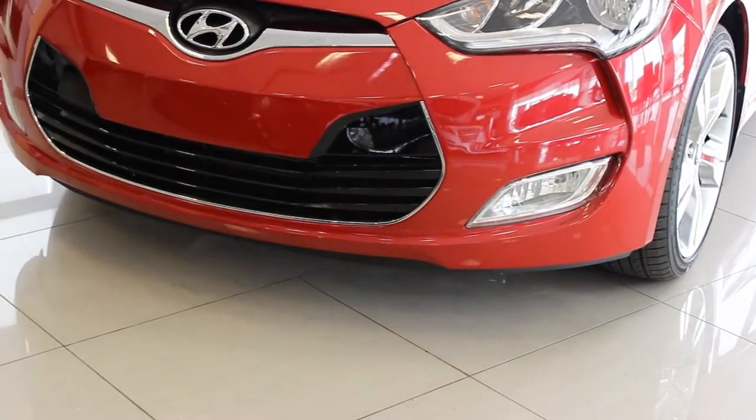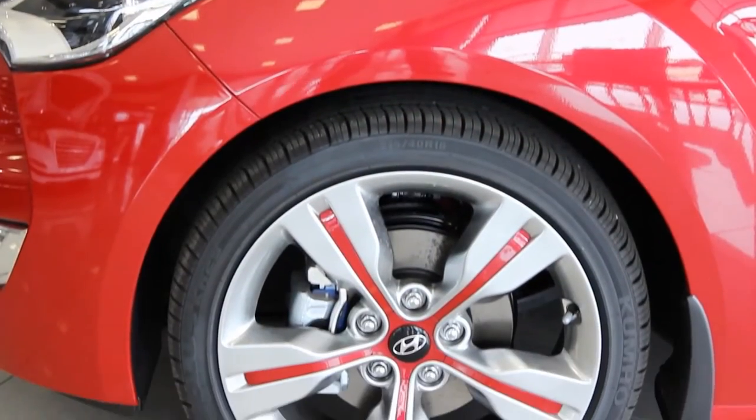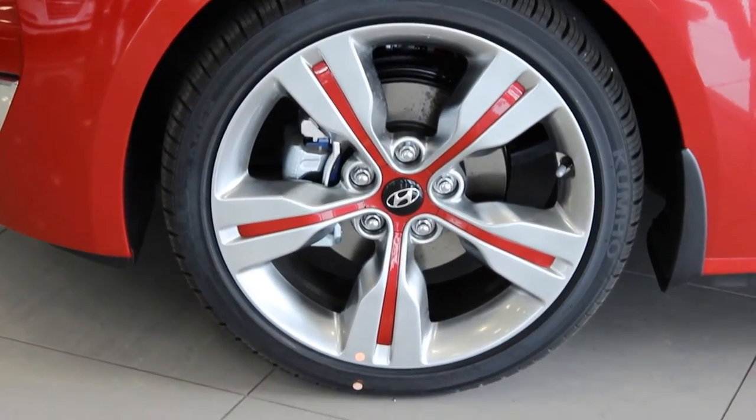This turbo model includes standard 18-inch alloy wheels, chrome-tipped dual exhaust, and a special wide-mouth grille.